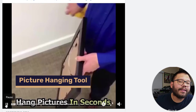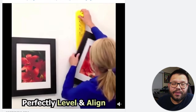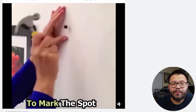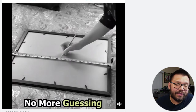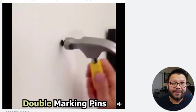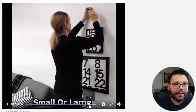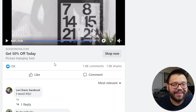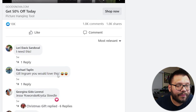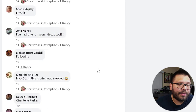Next up, we have a picture hanging tool. Looking at the Facebook ad, all they're doing is showing you exactly how it's used. This is actually a pretty interesting item — it makes a small indentation in the wall that tells you where to nail, and it also has a level. They tell you straight up: no more guessing on where to place the nails when you want to hang up any frames. The ad is simple, straightforward, straight to the point. It has 18,000 likes, 1,800 comments, and 1,800 shares. Pretty much good comments all the way down.